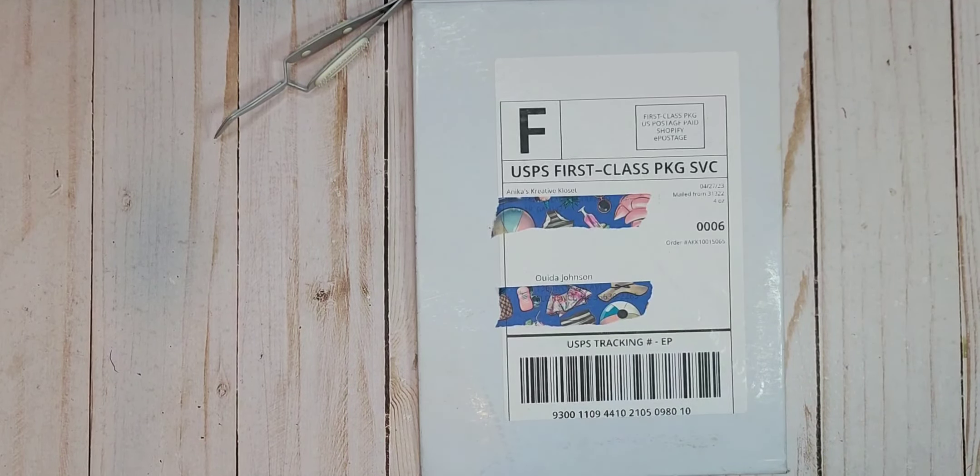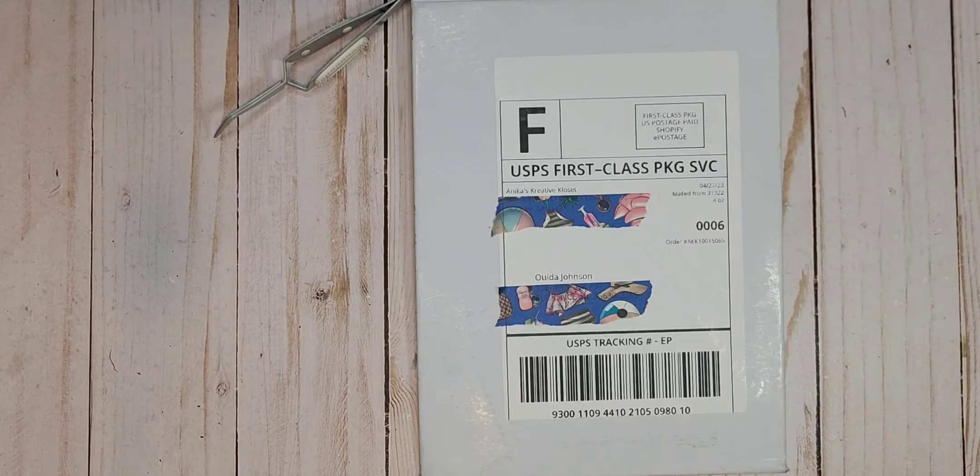Hi, welcome to my channel. My name is Weta. Today we have a haul and today that haul is coming from Anika's Creative Closet. We have ordered a couple of things from them and we have also purchased a new sticker book by Happy Planner. If you'd like to see what I received and what I purchased, stay tuned.